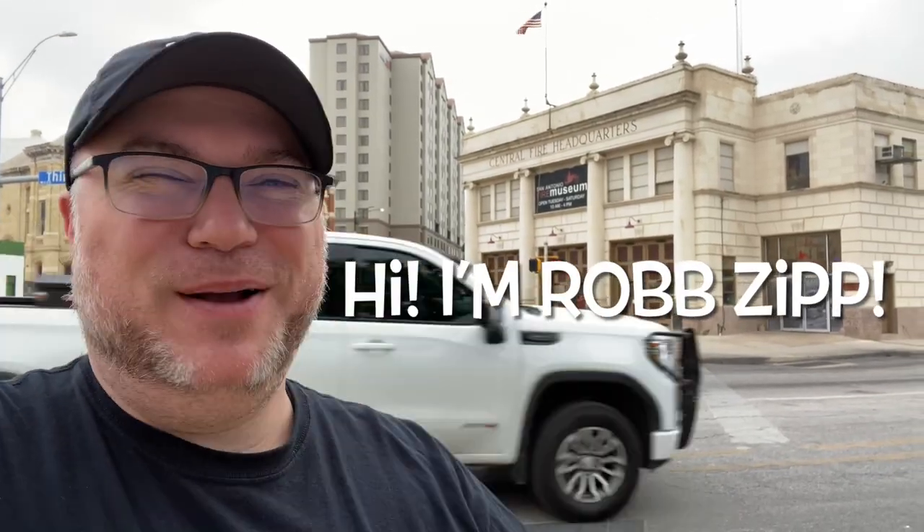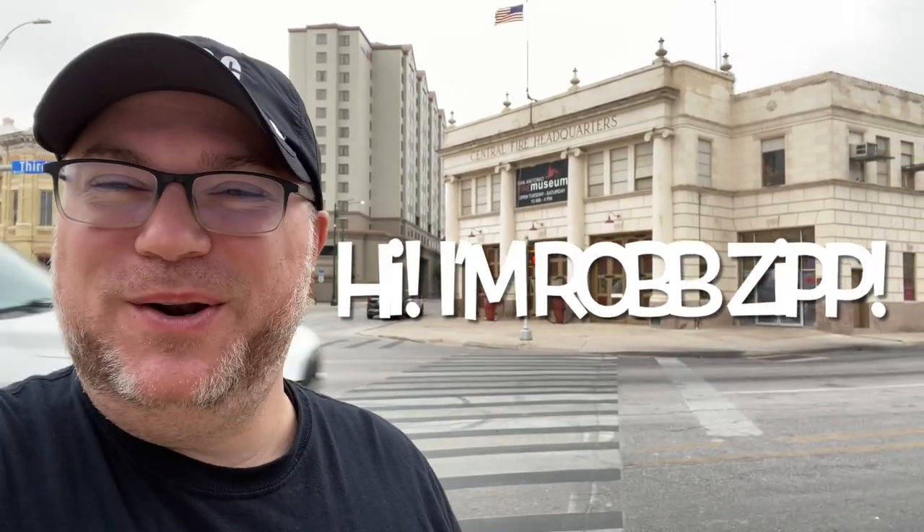Hey everybody, I'm Rob Zipp and today I am in San Antonio, Texas. I'm actually right next to the Alamo and we're gonna go to the San Antonio Fire Museum, me and my parents. So come along and join us on this episode of the most epic adventures.